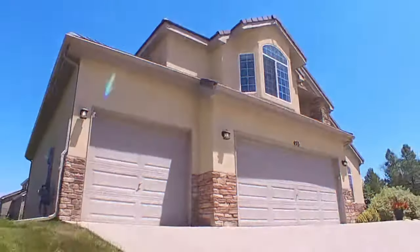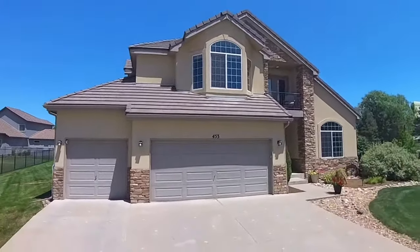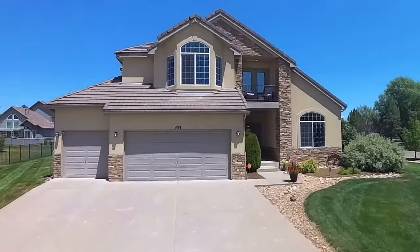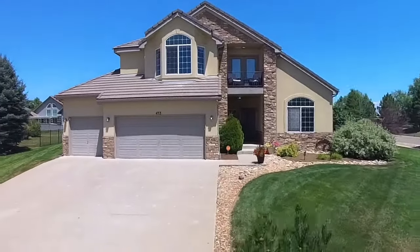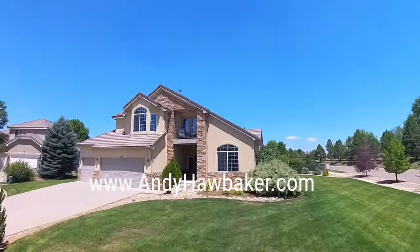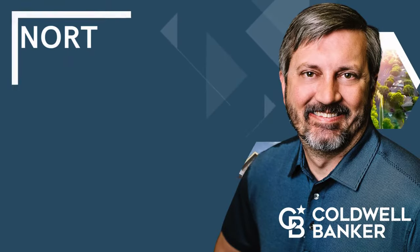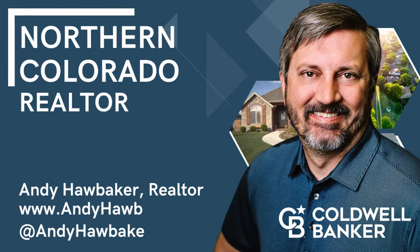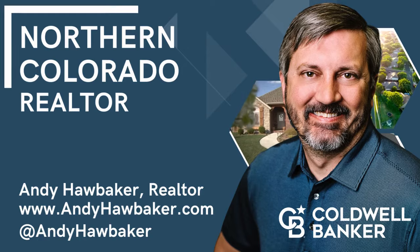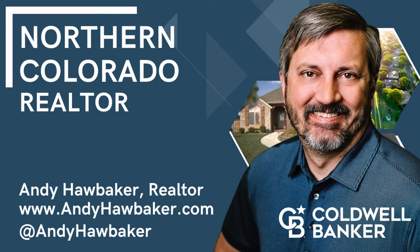You're right around the corner from access to the lake — private lake access in Water Valley. This home truly has it all. You've got to check it out. 453 Harbor Court. My name is Andy Hawbaker with Coldwell Banker Realty. You can learn more about this home or living in Windsor, Colorado at www.andyhawbaker.com.